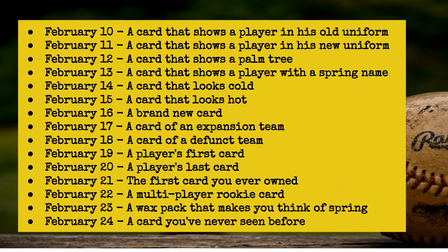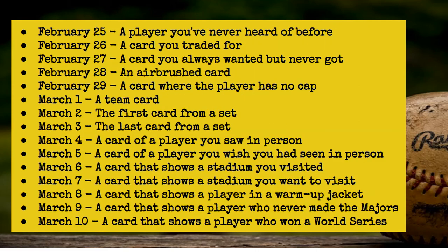So here's the schedule starting February 10th — and I won't read all of these, but you can look below for the schedule also in the description, and also on the website I will post this. So February 10th, you get the idea: a card that shows a player in his old uniform and then one in his new uniform the next day, and so forth. On down to February 24th, a card that you've never seen before. This continues on for a few pages since it's like 46 days worth.